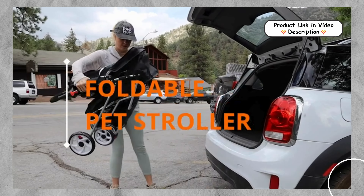Smooth Rolling and Flexible Wheels. The Nova Pet Stroller comes with four sturdy wheels. The two front wheels swivel 360 degrees for smooth transportation, even on rough terrain. Locking brakes ensure safety and stability, making it a great option for pets of all sizes and conditions.